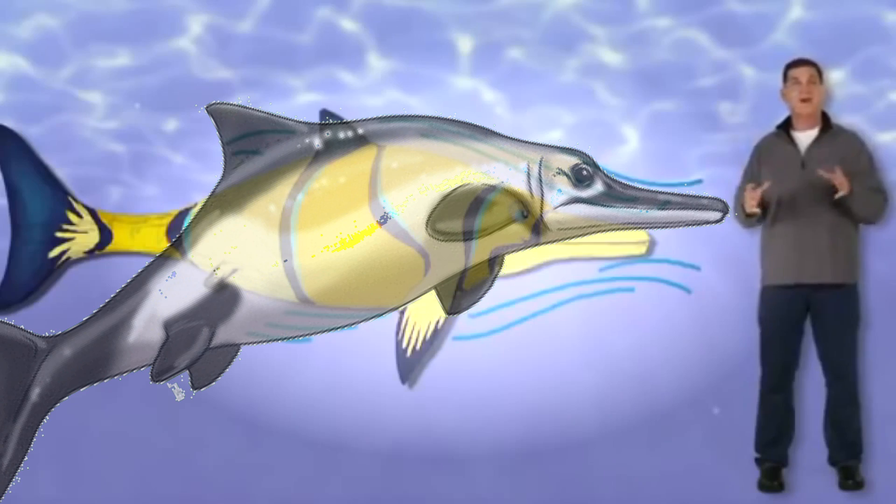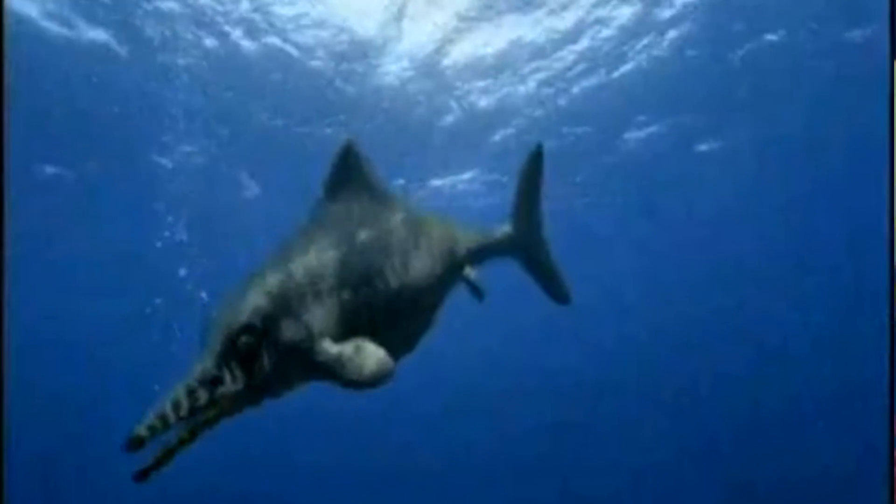We call this shape streamlined because water flows over it easily. A streamlined body combined with a big, strong tail allowed Ophthalmosaurus to move really fast.